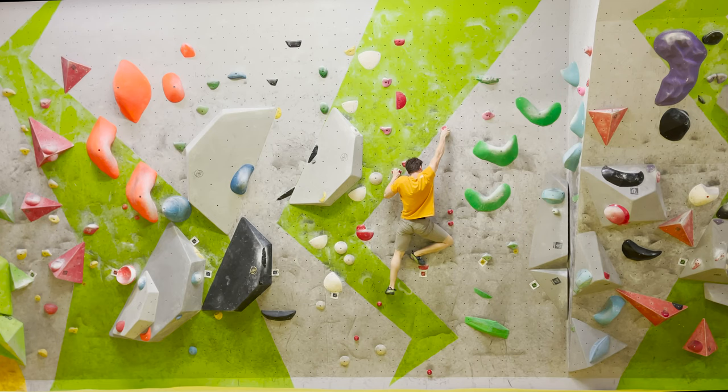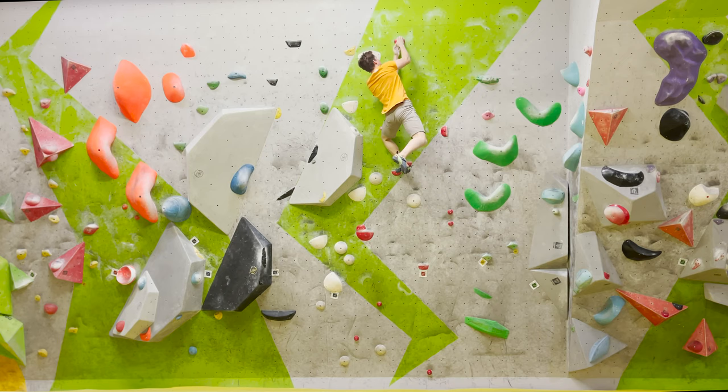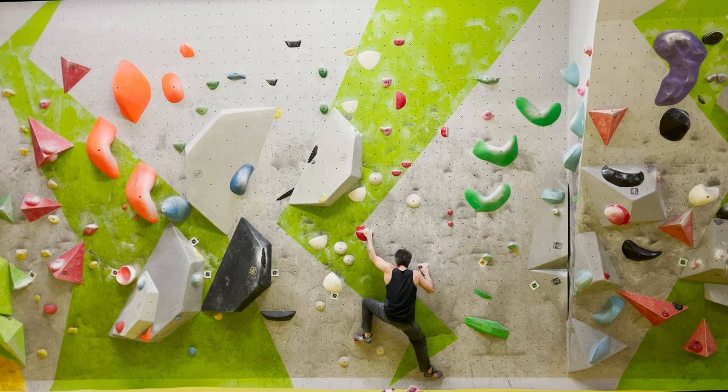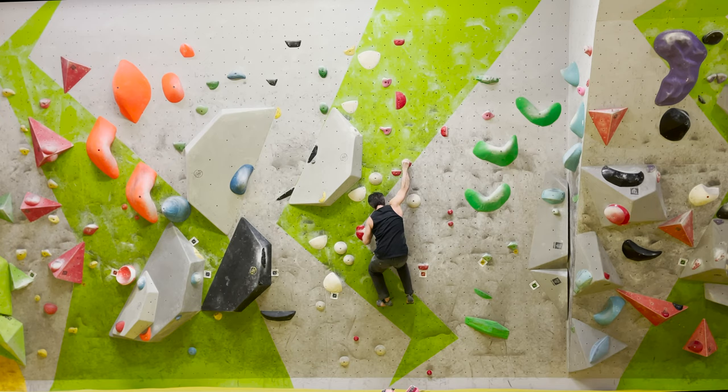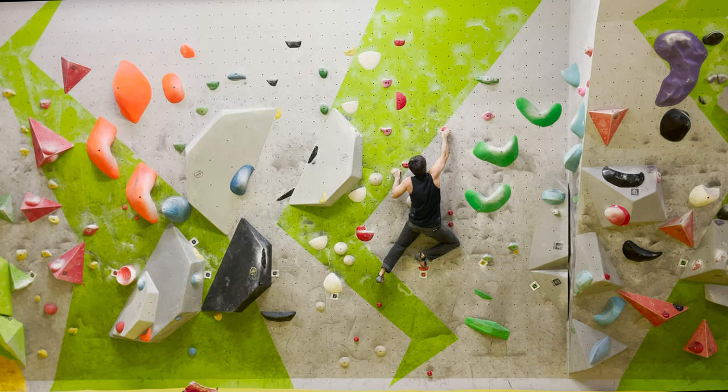Gray volumes — you can use them on any boulder. So I put my left foot on this volume and matched the top. Ilya's beta and my beta are really the same, but I'm a little bit stronger so I could do this problem on flash. I don't know why it's only 7a, because it feels harder than another 7b problem here.